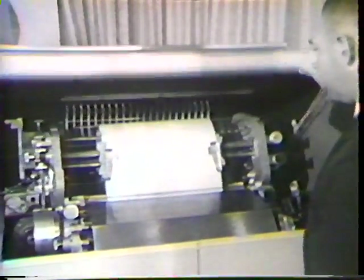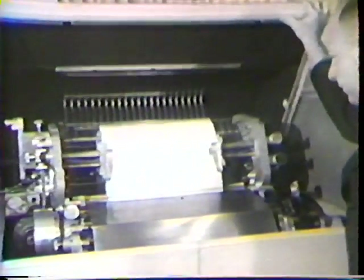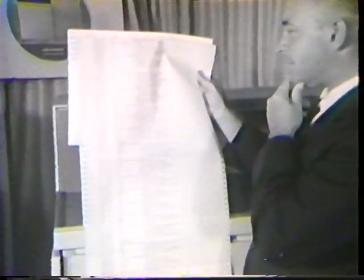Burroughs' new high-speed printer produces 700 printed lines per minute in lines up to 120 alphanumeric characters in width. These printed sheets represent approximately 15 seconds worth of printout.